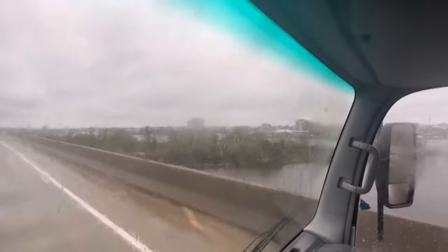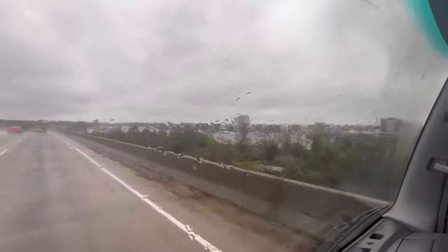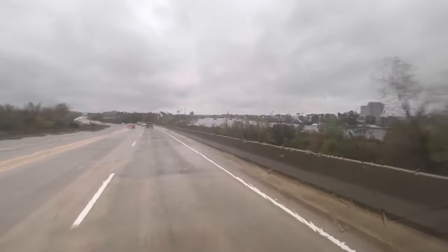A lot of people hate rainy days like this — I love them. Life is too short; enjoy every day, be grateful. I have a short two-hour drive home and as soon as I get to the shop, we'll talk about this new soft wash system.